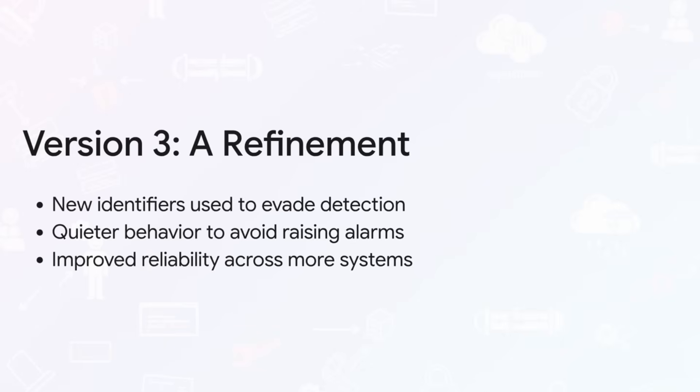So how does it do that? It changes its identifiers to evade detection, it gets rid of all the noisy destructive code that might raise alarms, and it's been improved to be more stable so it works reliably on more systems. The goal is simple: just stay hidden for as long as possible.